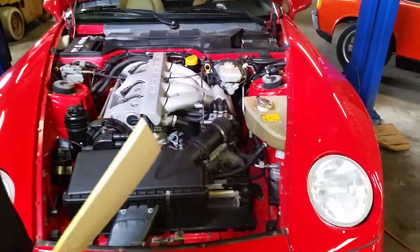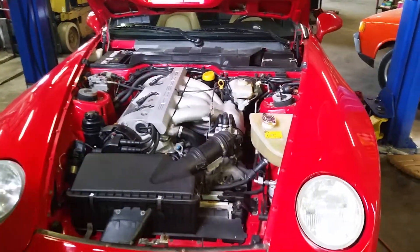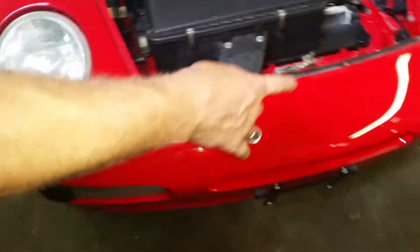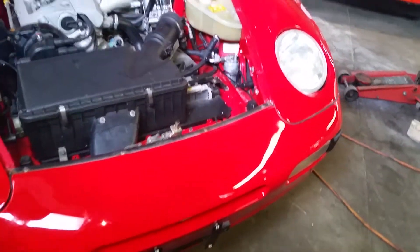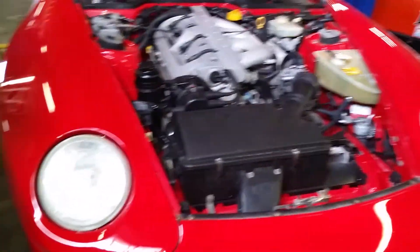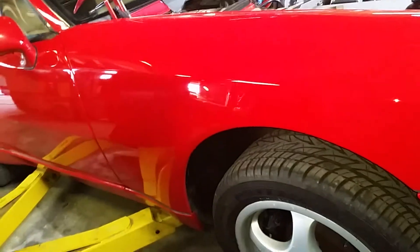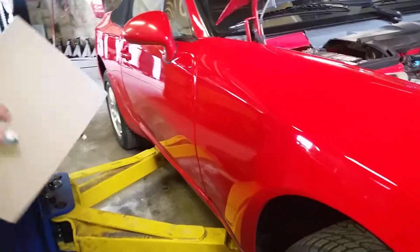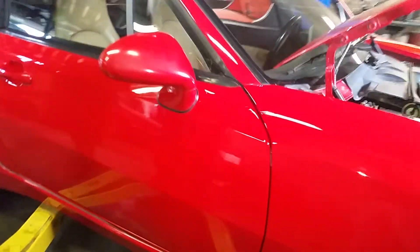All that looks good. Notice how clean the fenders are, how clean the bumper is — no road rash, no bugs, nothing. The headlights are nice, clean, and clear. Get a shot down the side — the body's pretty straight, beautiful guards red, great shape. The material on this side is very nice. Power seat.